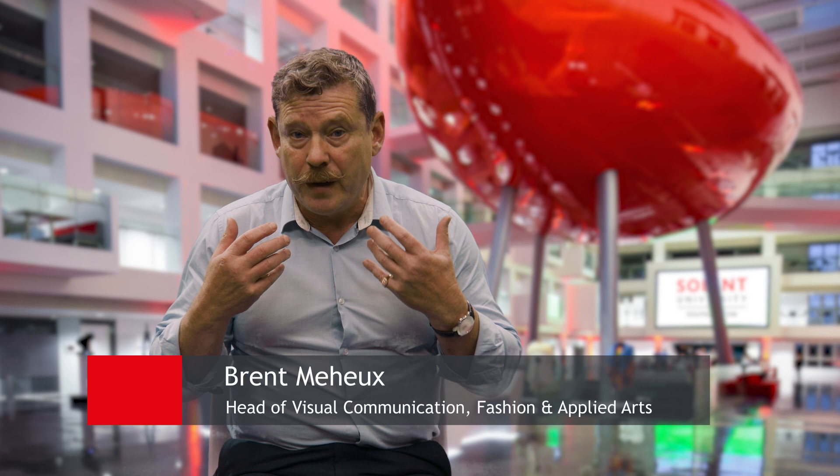Hi, my name is Brent Mayhew. I'm the head of the School of Art, Design and Fashion here at Solent University. And I've been asked today to talk to you about what it's like studying on creative courses.